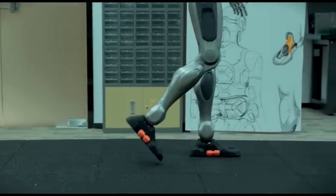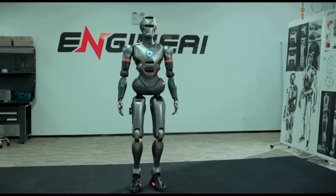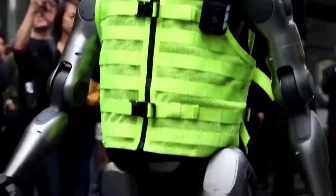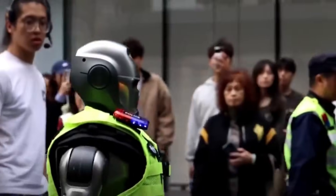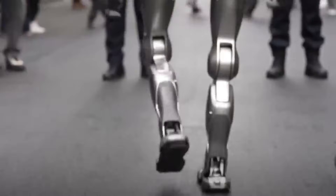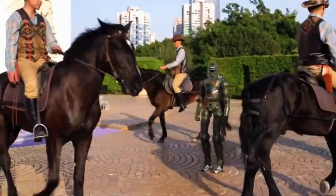Chinese state media coverage of the Shenzhen patrols has focused on technological capability rather than policing outcomes. Reports describe the robot as a demonstration of progress in humanoid engineering and artificial intelligence integration. No data has been released on crime deterrence, response efficiency, or operational evaluation tied to the deployment. The patrols are described as experimental and observational in nature.